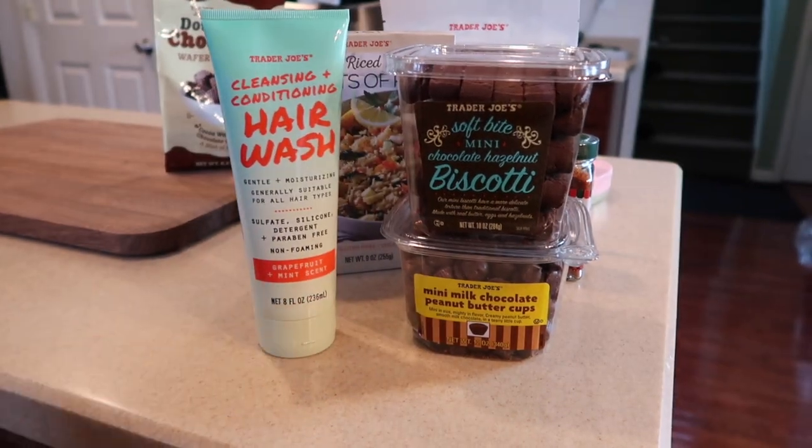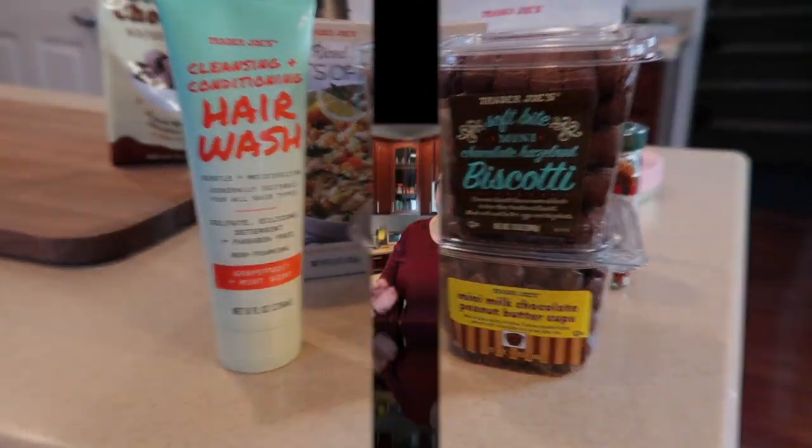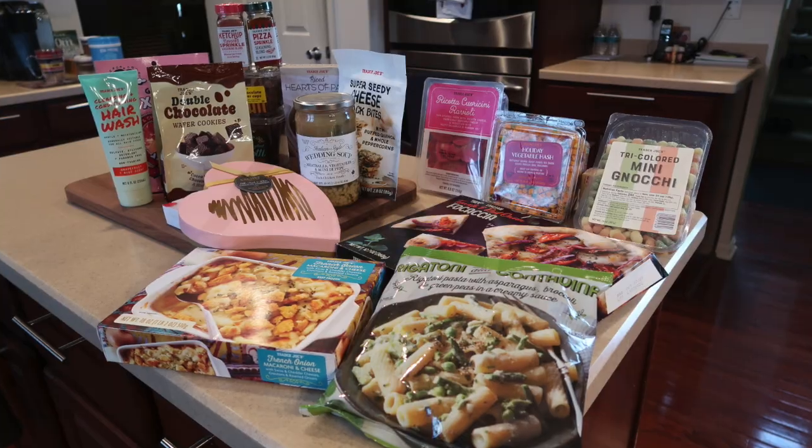And there is the haul for January! Thank you guys so much for watching — I really do appreciate it. Don't forget to subscribe to the channel and like the video, and as always I will see you next month when we unpack all the great things that February has to offer.